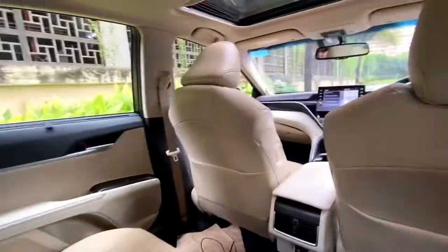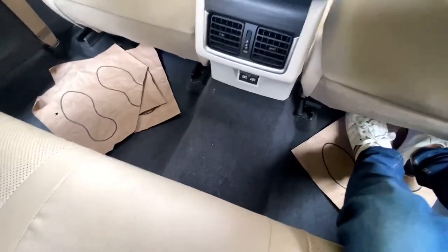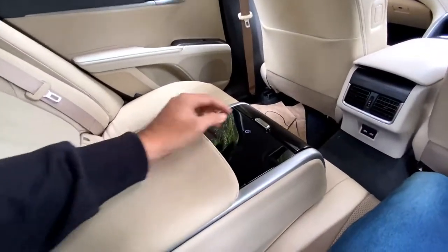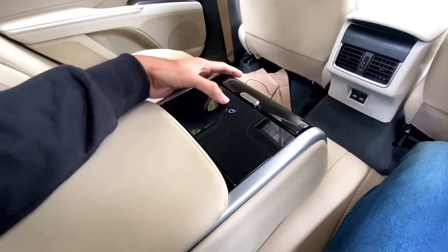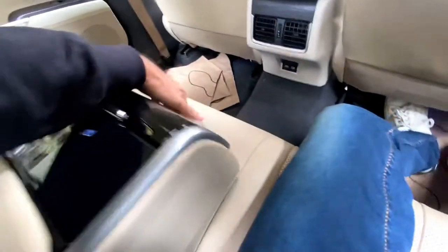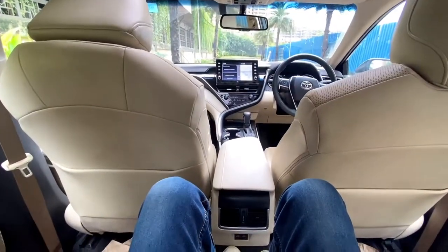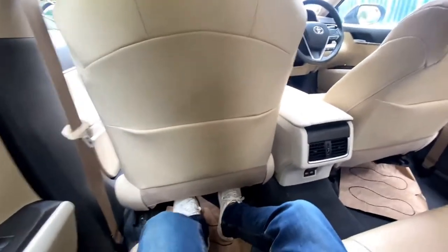There is a hump in the middle, but it's wide enough for the middle passenger to place their feet comfortably. Shoulder room is good enough for three adults. There are three adjustable headrests and a rear armrest with two cup holders. From the armrest panel you can also control the rear screen.